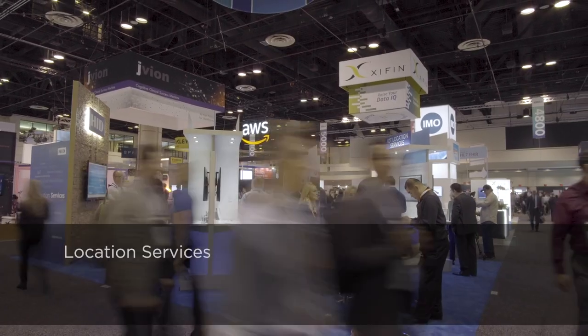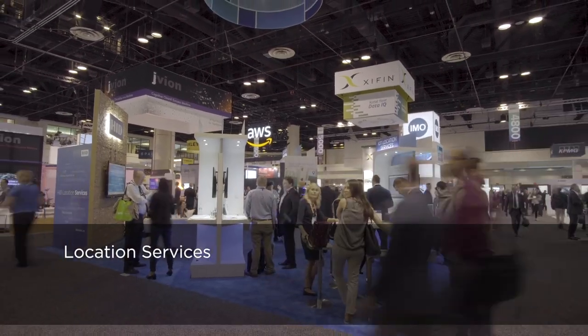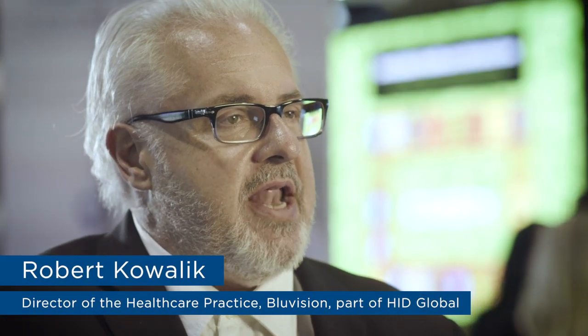Today, finally, with HID Global's BlueVision platform, we have an opportunity where service providers and healthcare providers now have the ability to expand at a very big enterprise level, providing visibility for all of the different use cases that are associated. The show's been really exciting.